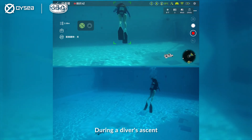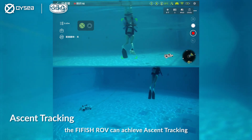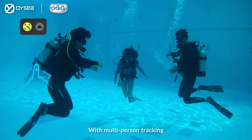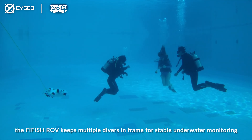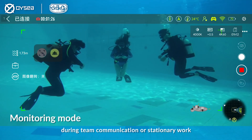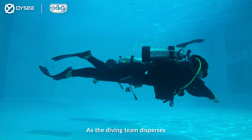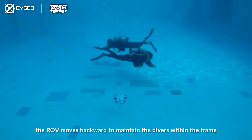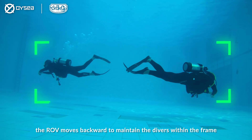During a diver's ascent, the Firefish ROV can achieve ascent tracking. With multi-person tracking, the Firefish ROV keeps multiple divers in frame for stable underwater monitoring during team communication or stationary work. As the diving team disperses, the ROV moves backward to maintain the divers within the frame.